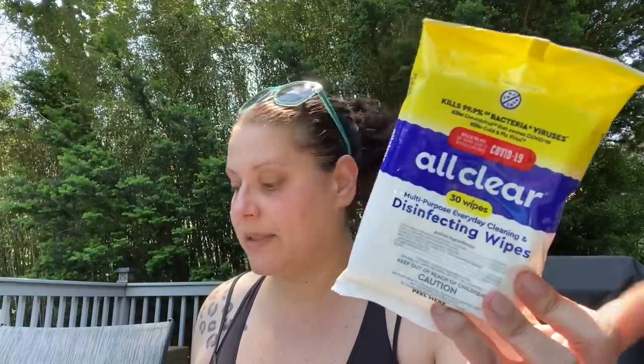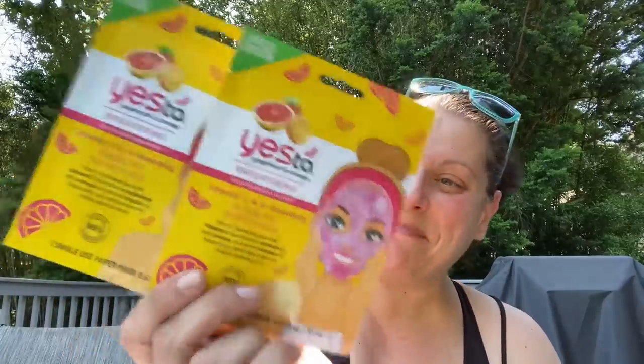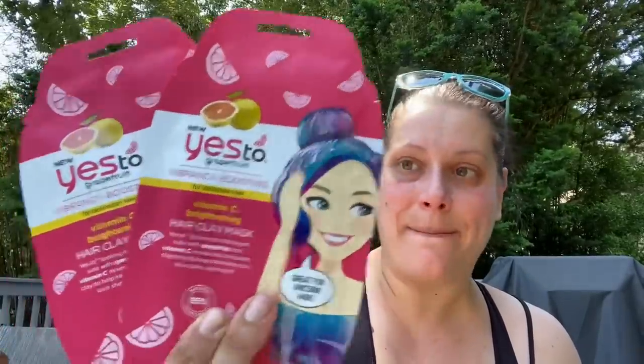Next I got two Yes To Grapefruit and Orange Vitamin C and A Boosting Bubbling Paper Masks — that looked crazy fun. I also picked up two of the Yes To Grapefruit Vitamin C Brightening Hair Clay Mask.